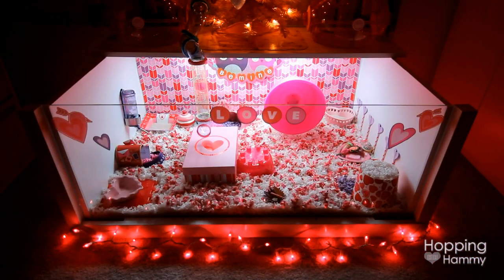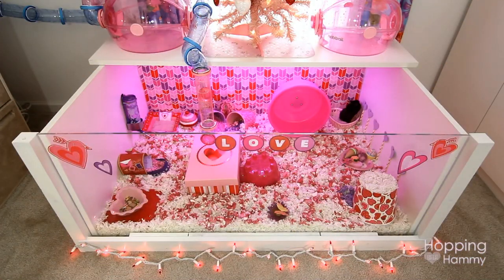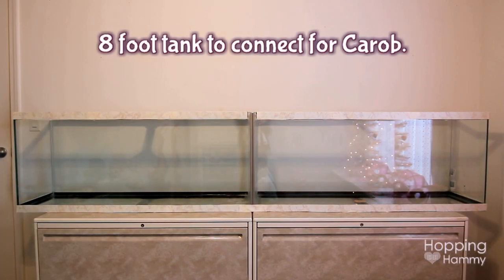This is going to be Carib's Valentine's themed cage tour. Before we get started, I wanted to briefly mention a quick change I've been working on. You might notice the Habitrail OVO tube leading down into her cage — there's a cap on it at the moment. There are two Habitrail OVO pods above her cage, and tubes leading to the left that will connect onto the 8-foot tank, so she'll have both habitats to go back and forth between.